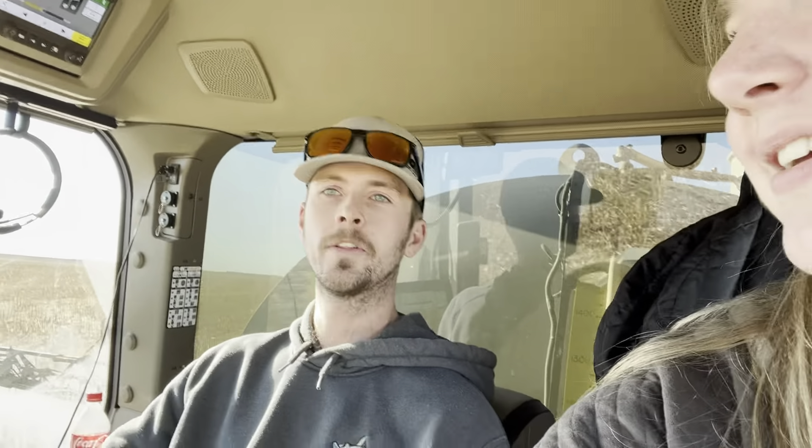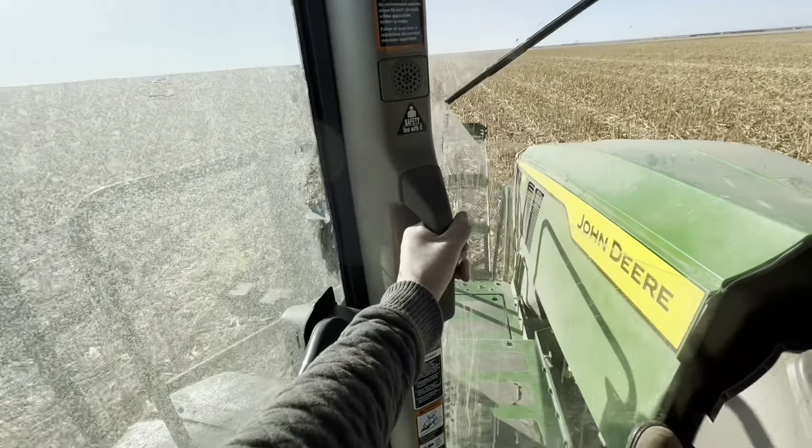For a little more context, this is a 2022 sprayer — it's a 616R — and it has about 600 hours on it. How many acres have you put on the sprayer in 600 hours? In this machine, just about 31,000 acres. It's a little more fast-paced than a harvester, combine, or planter or any other piece of ag equipment. It's also a little more bumpy as a buddy seat rider — I'm death gripping this thing right now.